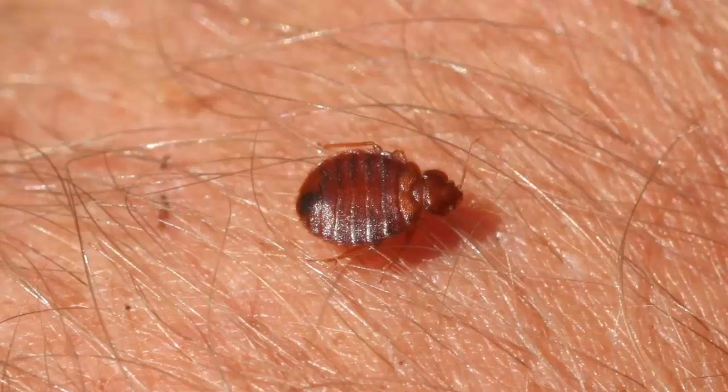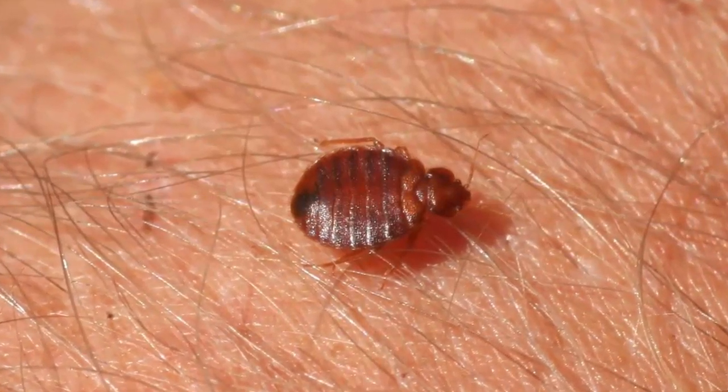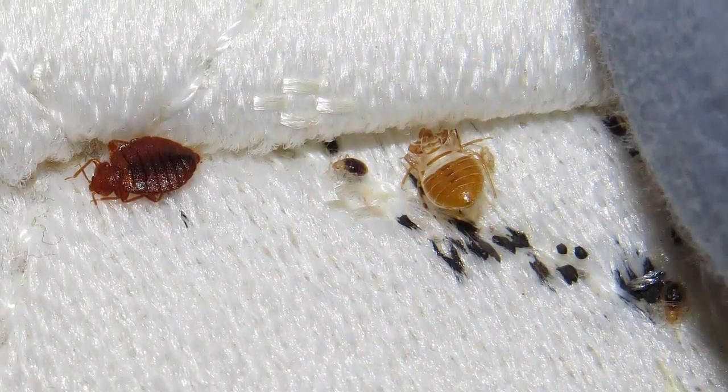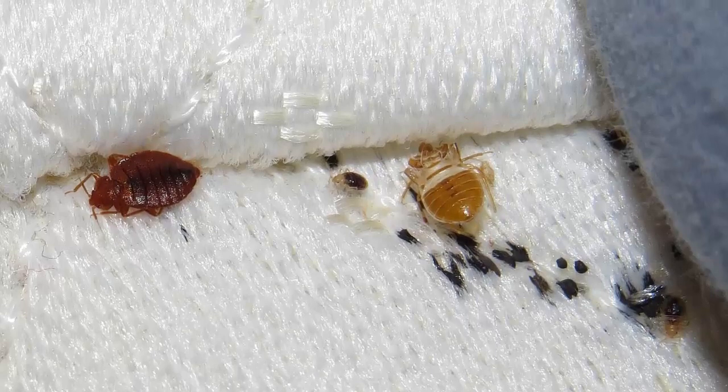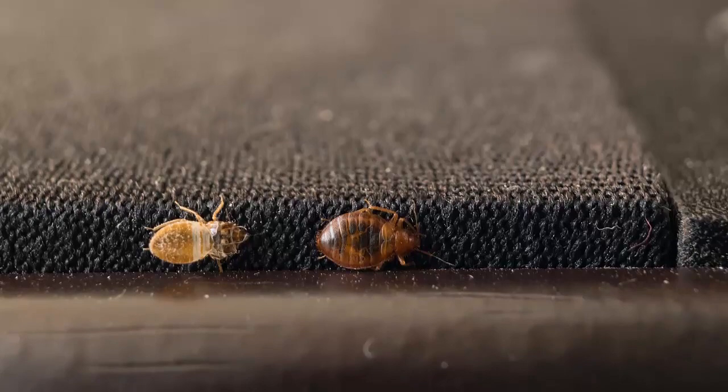How to get rid of bedbugs. Bedbugs are small, brownish, flattened insects that feed solely on the blood of animals. They are often found in mattresses, box springs, bed frames, and headboards where they have easy access to people to bite in the night. A bedbug bite is usually painless and is not noticed until after it happens.